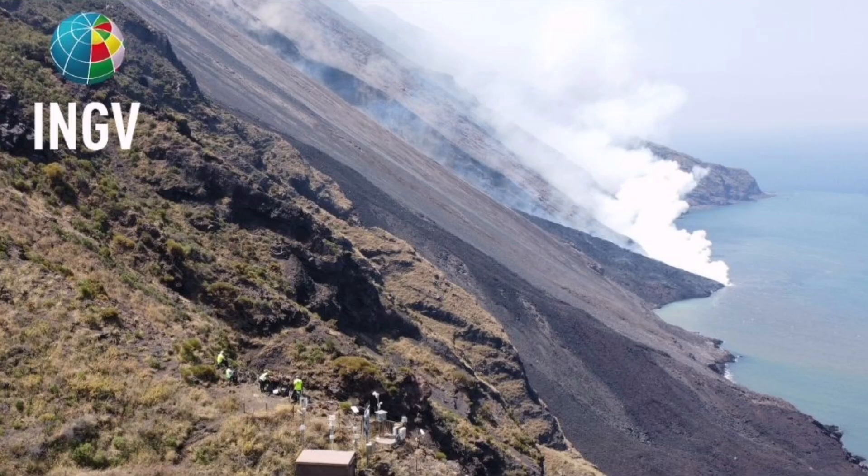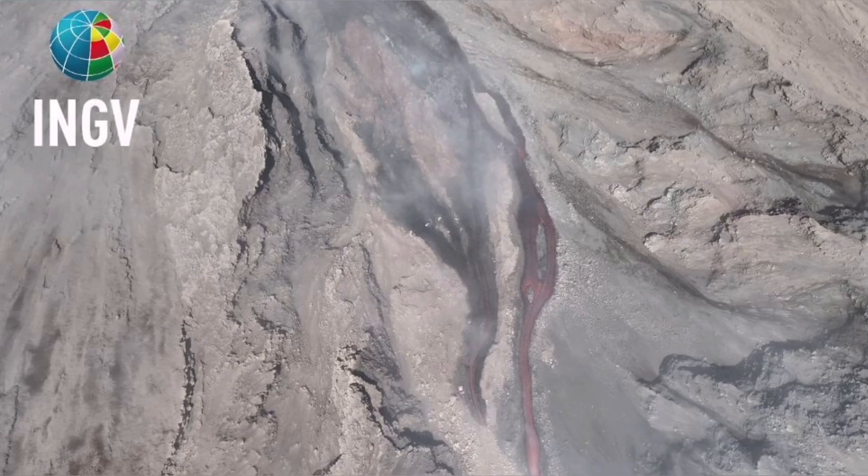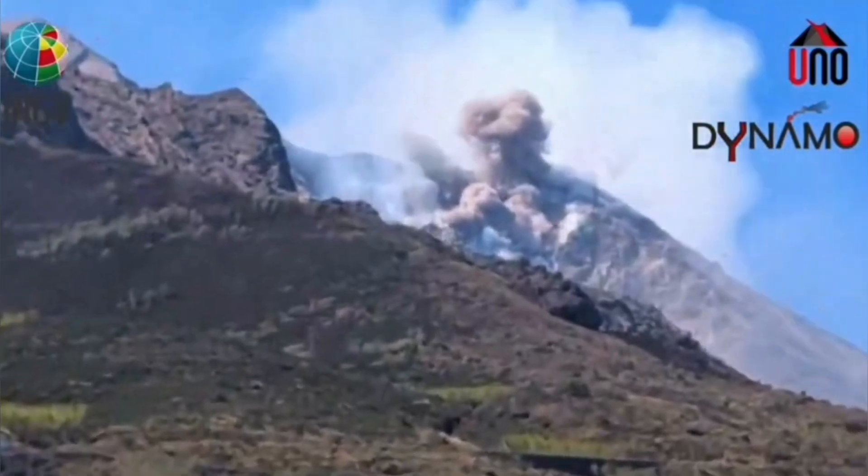A pyroclastic explosion, which created the flow — an avalanche of pyroclastic material. These are the hot, shattered rock pieces and ash which flow like an avalanche down the slope. And the result is this event.